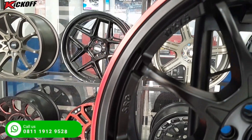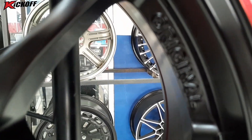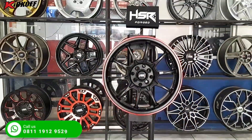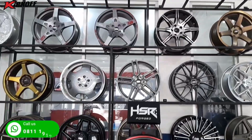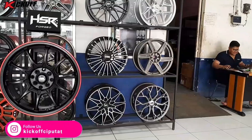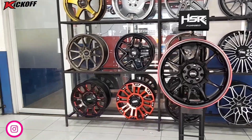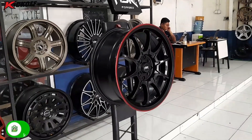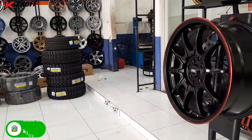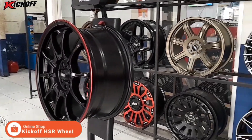Velg Boroko SRD HSR ring 17 ini bisa digunakan di mobil seperti Honda Freed, Fiesta, Mazda 2, Mobilio, Yaris, City, Wuling Convero, Jazz, dan mobil lainnya guys, yang memiliki PCD mobil 4x100 dan juga 4x114. Untuk yang menggunakan velg ini dijamin masih rata bodi guys, jadi masih sangat aman dan nyaman.